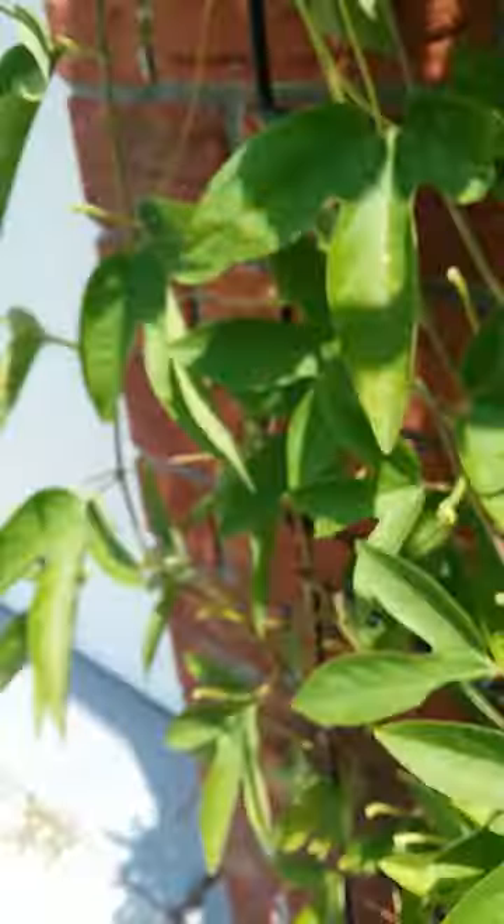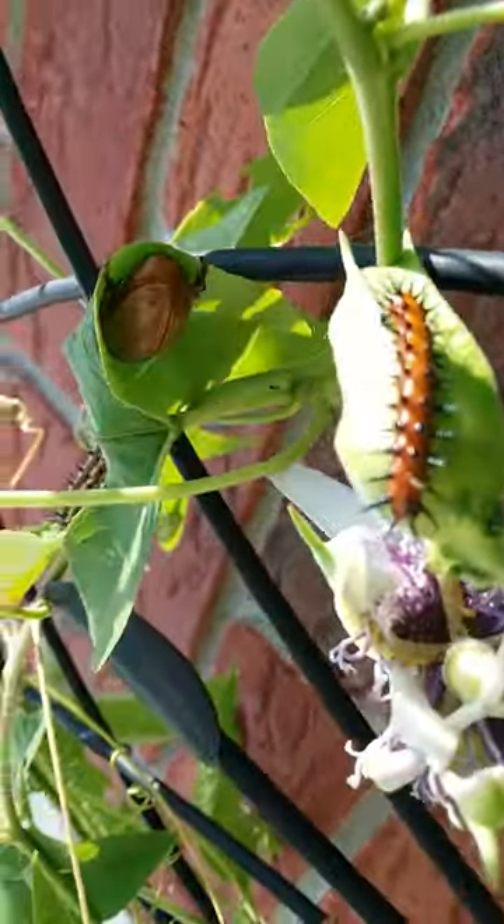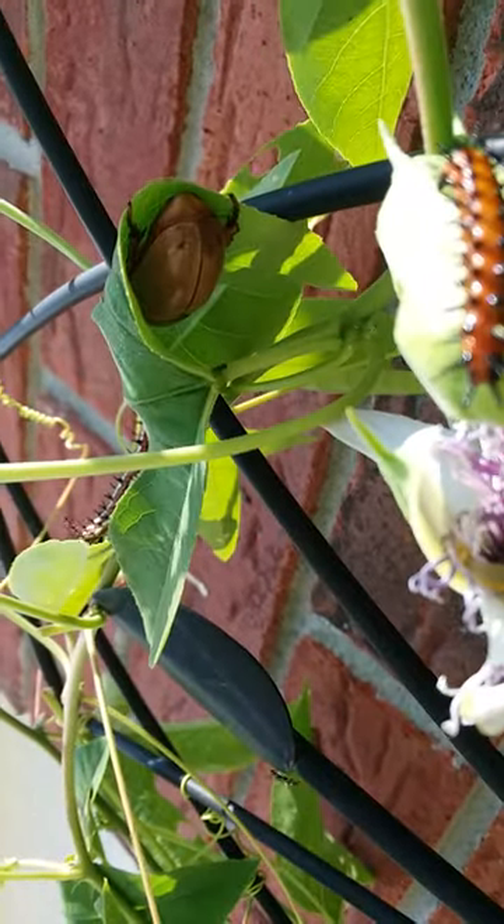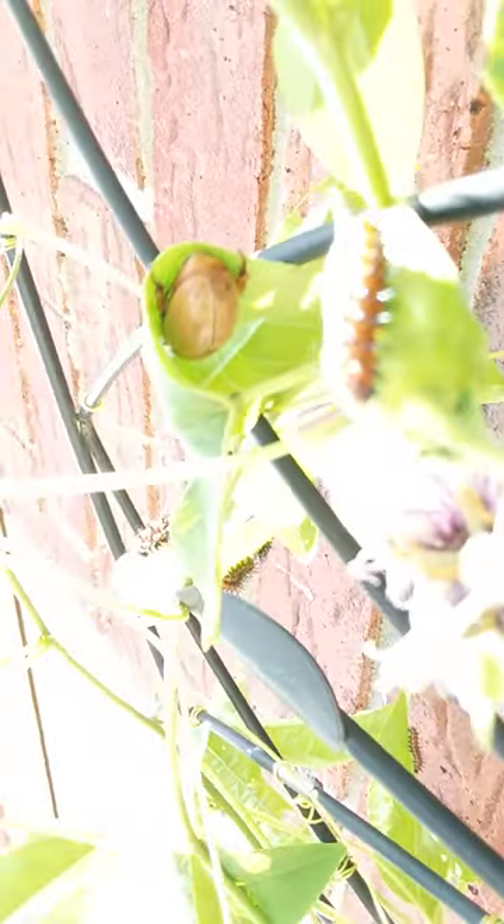I don't know where that was, but then I also realized there's this giant beetle. Giant beetle under that leaf back there. That's his butt.